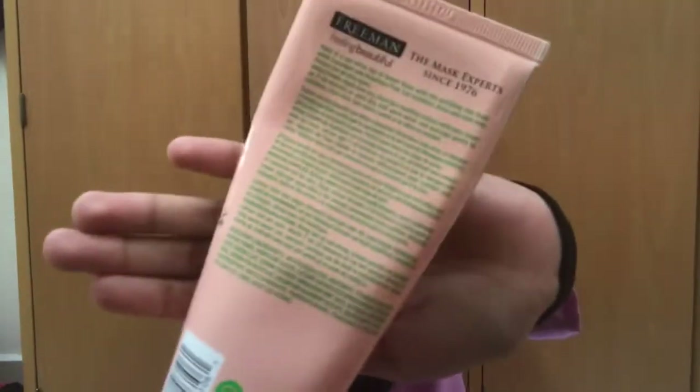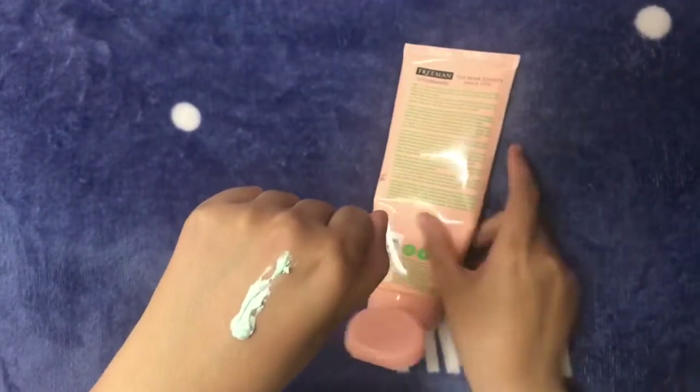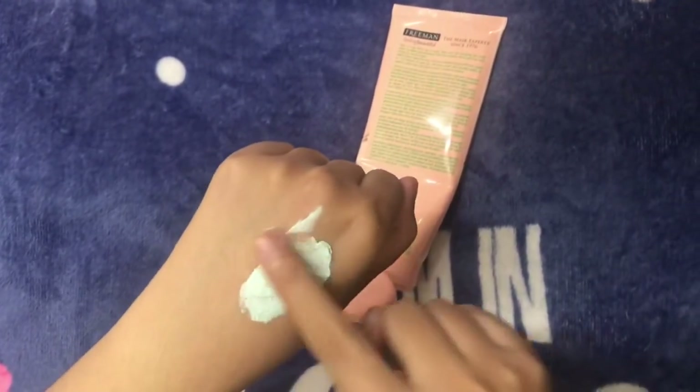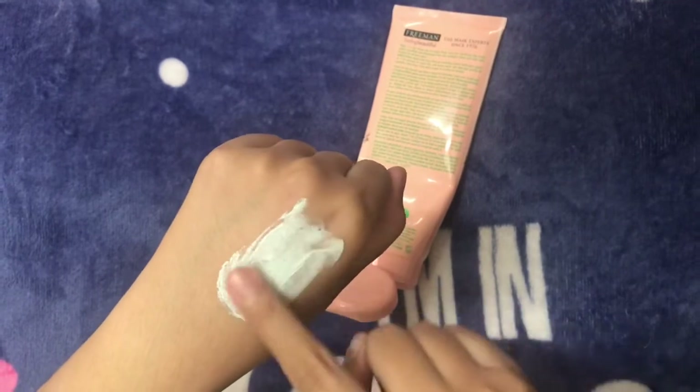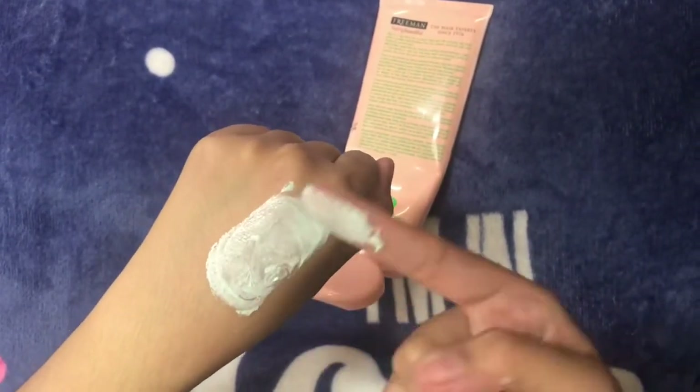Second step is scrub. Face scrub commercials really sell it. Physical scrubs with a sandy powder base are a good place to start for sensitive skin, since the fine grit lets you decide how intense it gets.